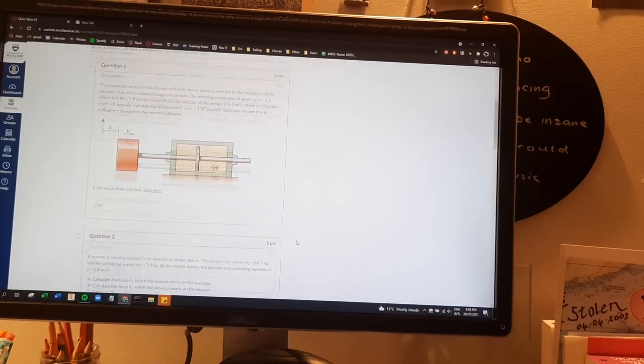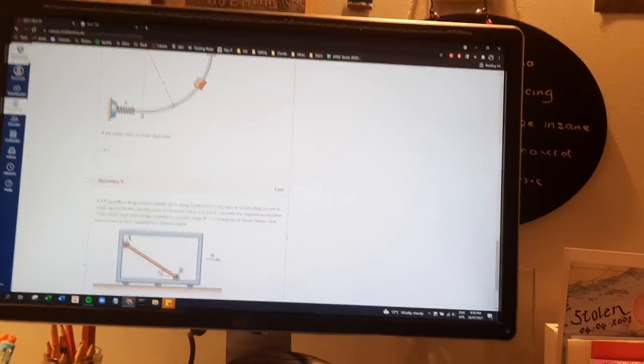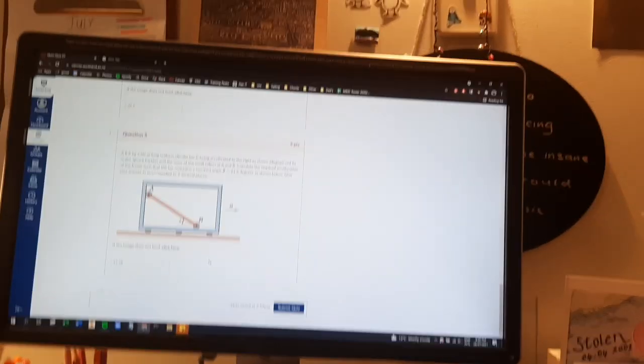I just finished the quiz. It was five questions long and took me about two hours — they're proper big questions. I got four out of five; they're marked automatically so you can see straight away. I'm pretty happy with that. We get multiple attempts but I'm not going to do it again because it takes so much time. I've got to get ready, so I'm going to get dressed now and you can see what I'm wearing for the stein tonight.